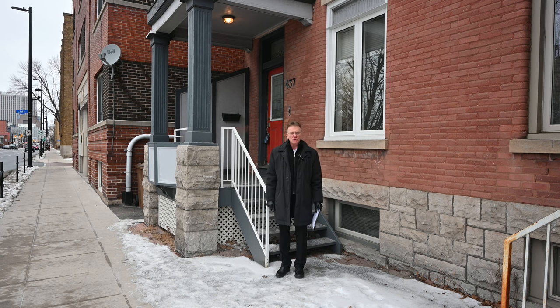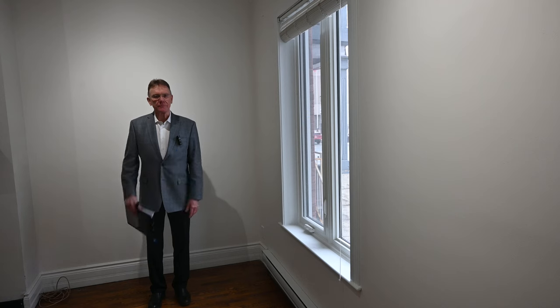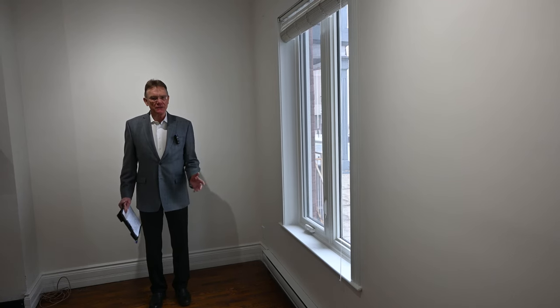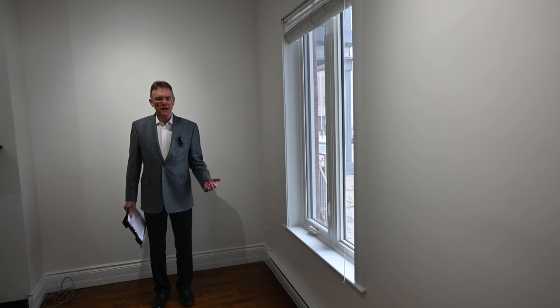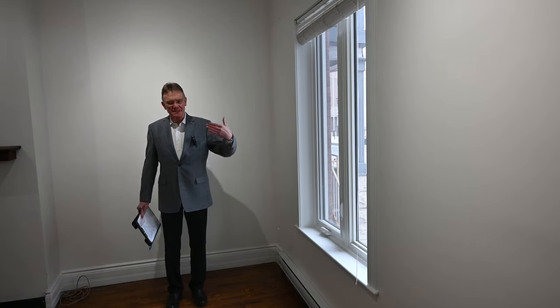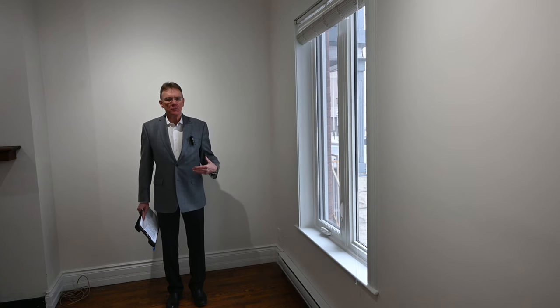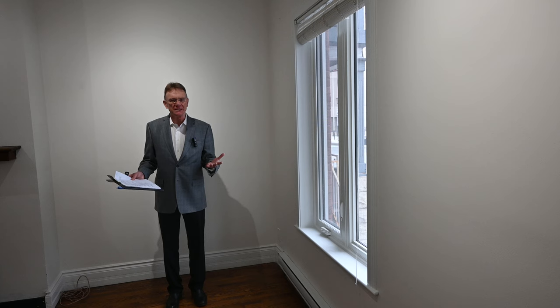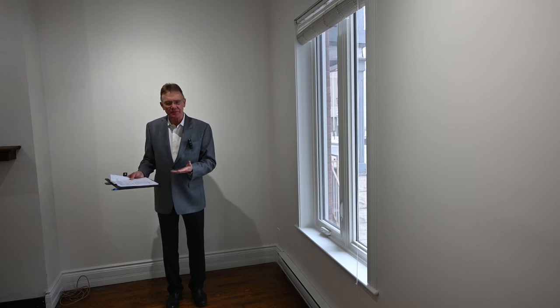Come on inside and we'll show you the building. Here we are inside 437 Elgin Street. Let me tell you a little bit about the property before we take you on a tour. Now typically when we make these videos about our listings, I want to portray the property in the best light possible, but I still need to be realistic — I don't want to over-promise and under-deliver.